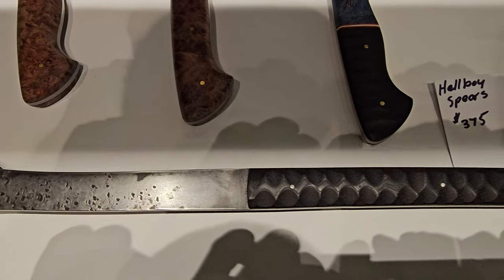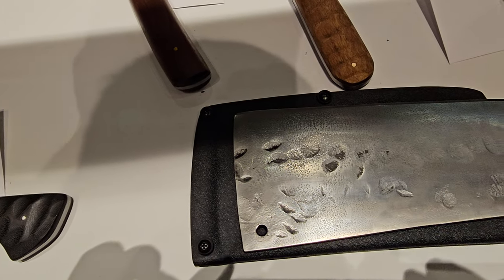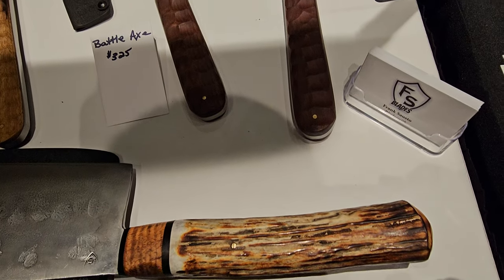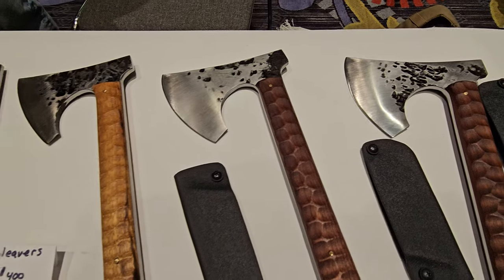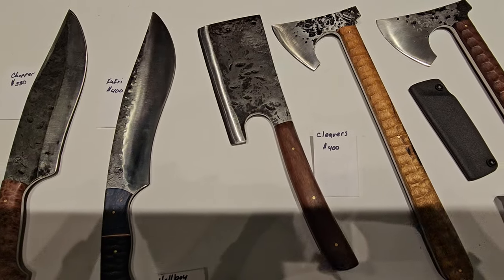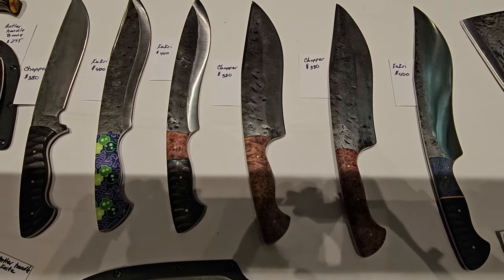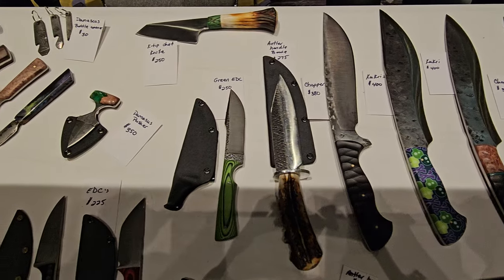The Hellboy Spear — some incredible work as always. We're going to tag their social media in the description below. I just want to give you guys some good looks at what we've got at the table this year. I love that handle — you know which one I'm talking about. I love all of them.